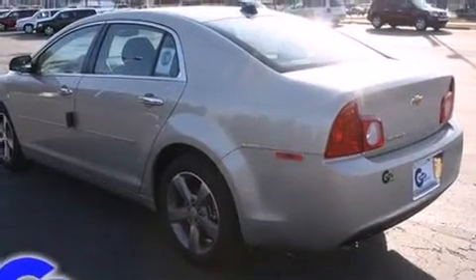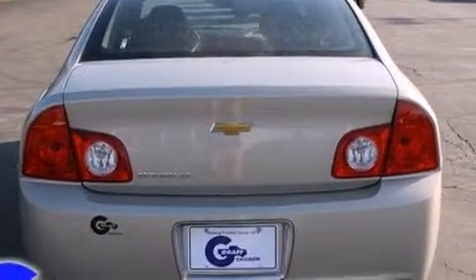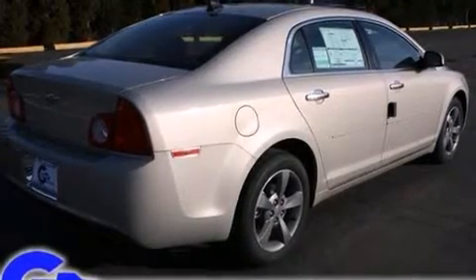It's equipped with tons of terrific amenities, but it won't break your budget, such as remote keyless entry, one-touch window functionality, a tachometer, and a split folding rear seat.